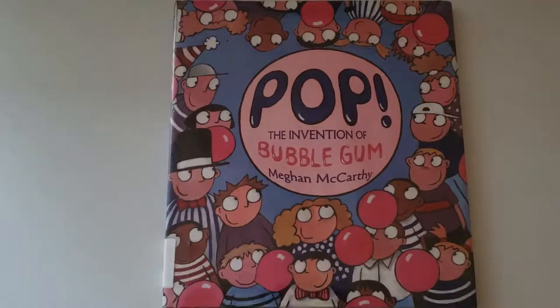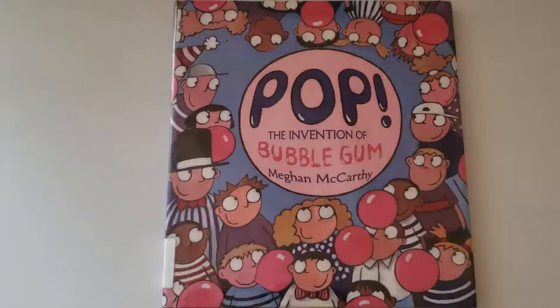If you like this book for your kids, just click on the link below to get it. And until next time, happy learning. Bye.